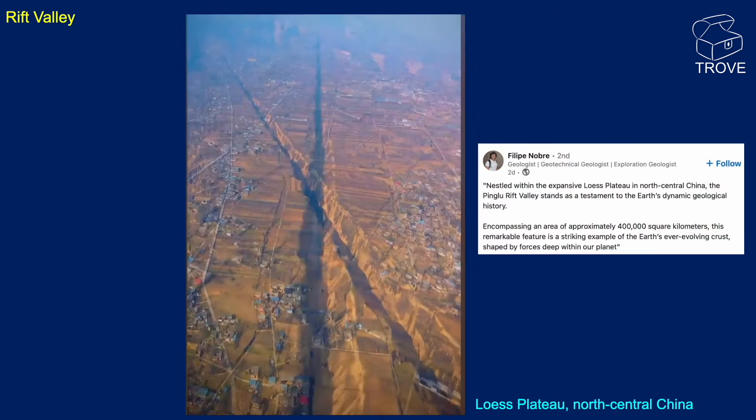Moving on to some faults now. Rift Valley in north central China — to accommodate crustal stretching, you get normal faults. Here are two faults intersecting. Can you tell which fault moved first? It's quite tricky with the shadows to see which is cutting through the original. Let us know your thoughts in the comments.